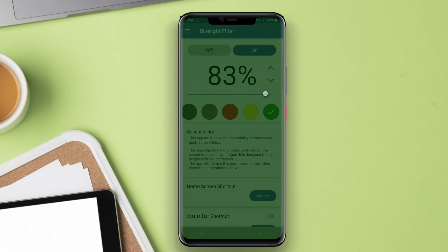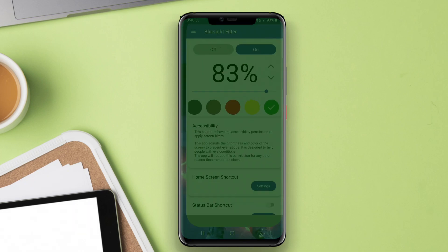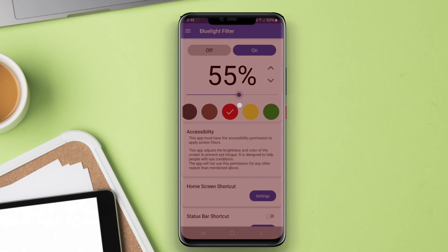shifting it towards the warmer spectrum, which is easier on the eyes. The best blue light filter apps offer features like adjustable intensity, customizable settings based on user preferences, and scheduling options that can automatically activate during specific times of the day.